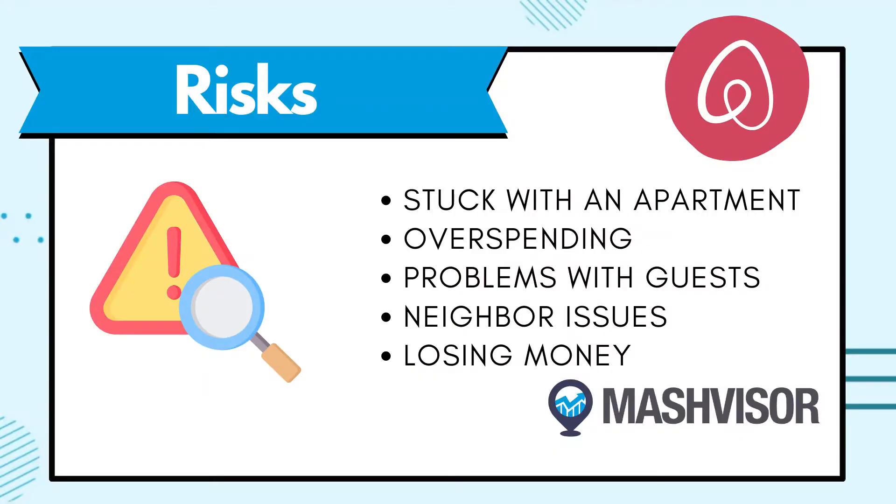What are the risks of Airbnb arbitrage? While Airbnb arbitrage can be a great way to earn some money, there are some risks to consider. One of the biggest risks is that you could end up being stuck with an apartment that you cannot rent out — this could happen if there's a change in the law or if the market for short-term rentals dries up. Also, not all landlords are open to letting you sublet your apartment in this way, so make sure everyone's on the same page before you sign a lease.